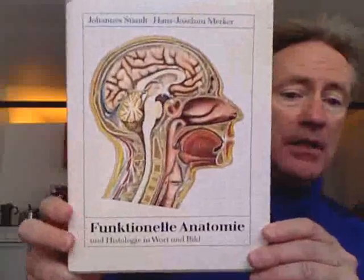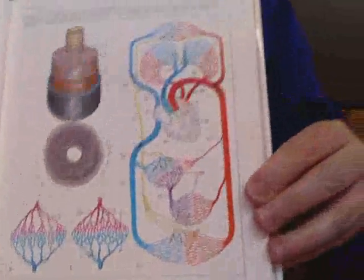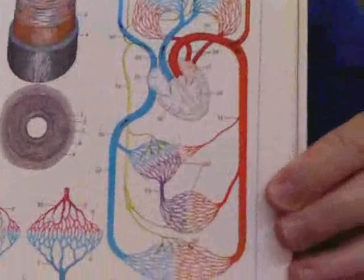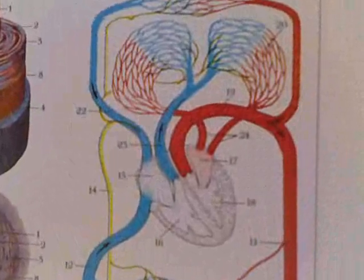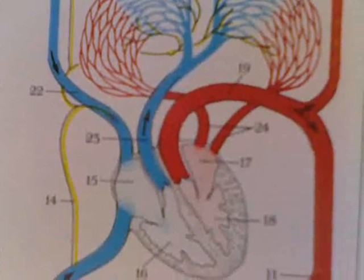We're going to present once again, and I'd like to thank the authors and publishers of Funktionelle Anatomie aus Berlin from 1990. I'd like to return to this tremendous diagram of the cardiopulmonary system. Right in the center we will find the heart, and number 18 is the left ventricle.